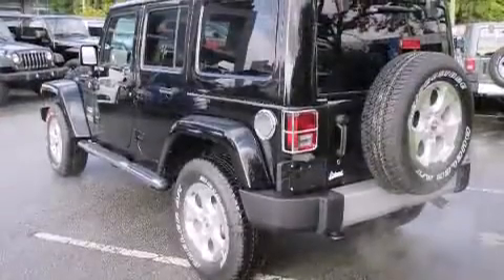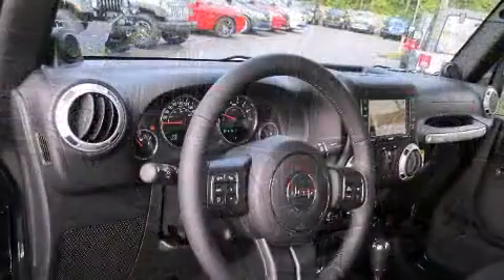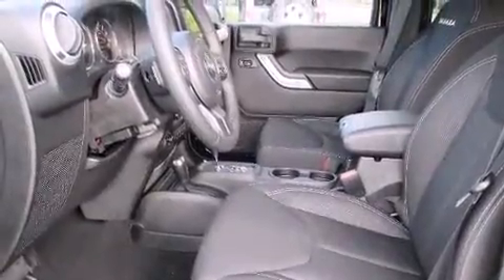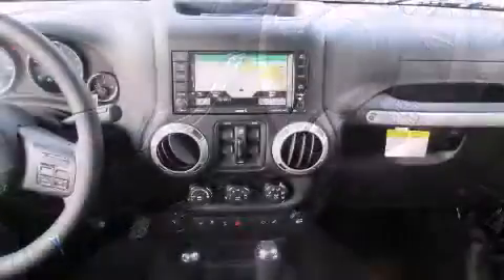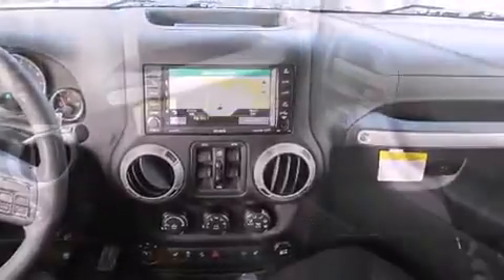Jeep infused the interior with top-shelf amenities such as a leather steering wheel, an automatic dimming rear-view mirror, heated door mirrors, skid plates, a trailer hitch, and voice-activated navigation. Premium sound drives seven speakers, providing you and your passengers a sensational audio experience.